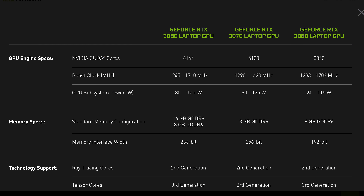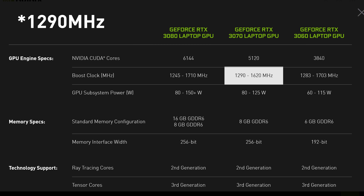Next up is the RTX 3070 laptop, which uses a cut-down GA104 die with 5,120 CUDA cores, down from 5,888 with the RTX 3070 desktop. The memory configuration is closer here, with 8GB of GDDR6 on a 256-bit bus, clocked at the usual 12 or 14Gbps depending on whether you get Max-Q or Max-P. NVIDIA have the fewest configurations here: 3 Max-Q from 80 to 90 watts, and 3 Max-P at 115, 120, and 125 watts, with clock speeds ranging from 1620MHz to 1920MHz boost depending on power rating.